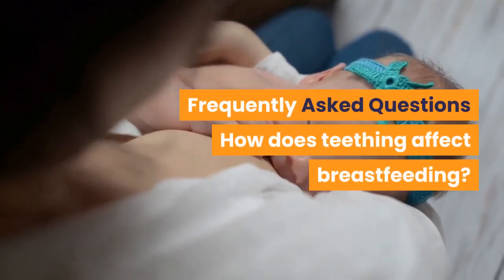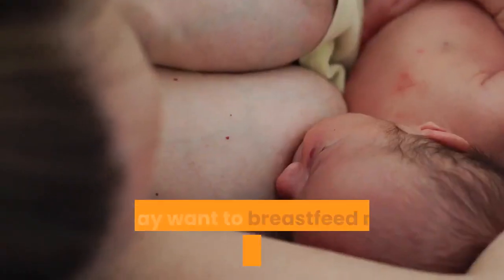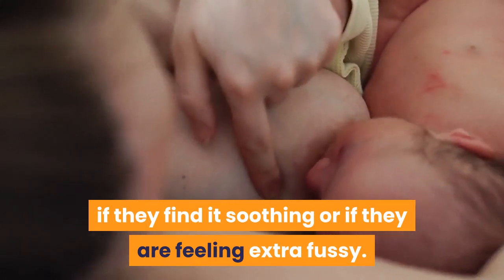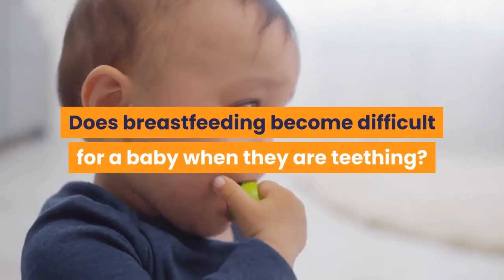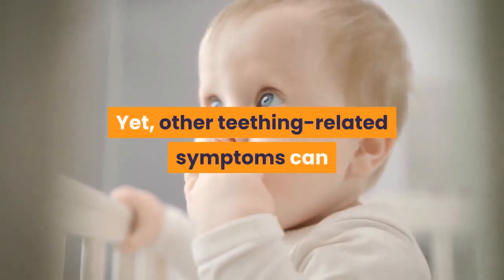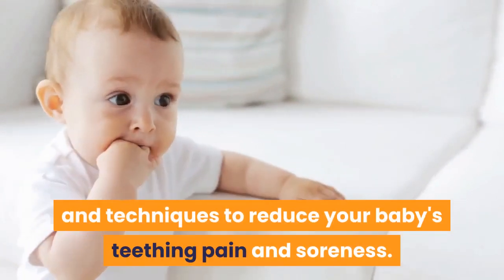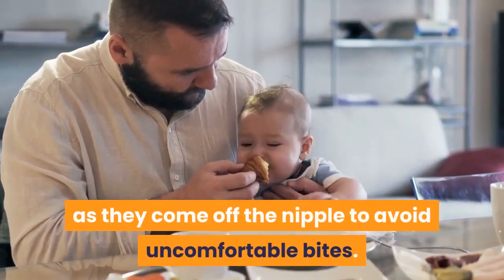Teething may temporarily affect your baby's desire for nursing — they may want to breastfeed more or less frequently depending on whether they find it soothing or are feeling extra fussy. Parents should look for signs of skin chafing, rashes, and painful gums while teeth are coming in. Babies who are teething are able to latch and nurse just as they did before teething began, though teething-related symptoms can make nursing a little more challenging. Use safe remedies and techniques to reduce your baby's teething pain and soreness, and gently discourage the baby from nibbling as they come off the nipple.